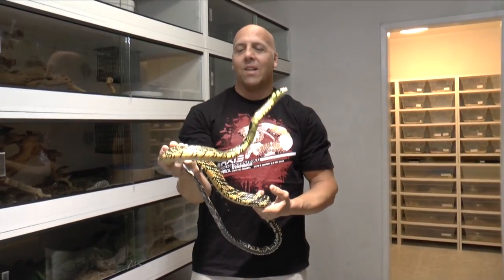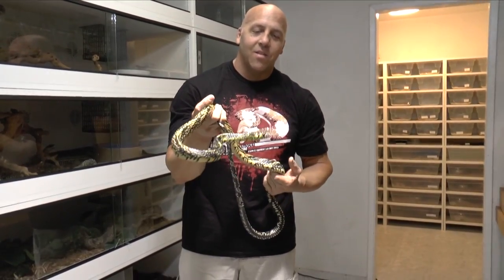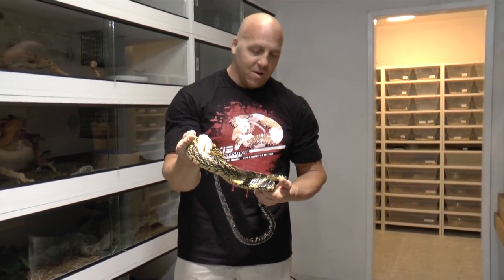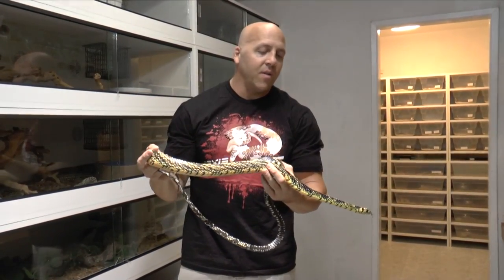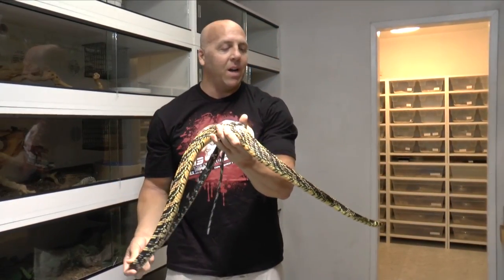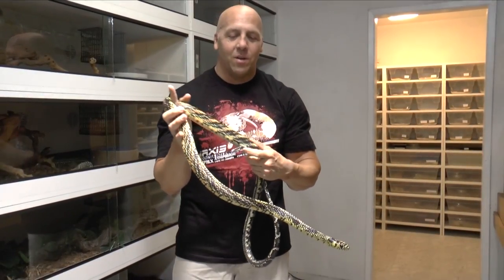These guys, just like a lot of the colubrids that I work with that I really like, they're large, they're fast, very smart, very visual. A lot of them are known for being very, very defensive and very bitey. But again, here at DM Exotics, that's not always the case.